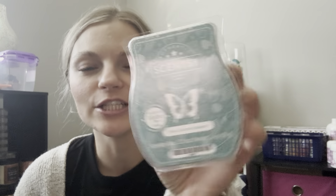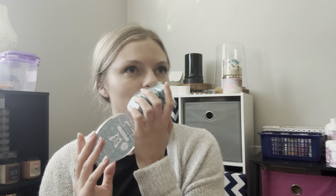This is my only casualty situation bar — it's Blue Coconut Beach, and it has a little bit of a broken top, so it closes but not the best. I'll just warm this really soon. This is a beautiful coconut scent. I feel like I have my select few coconuts I really love from Scentsy. Coconut is one of my favorite fragrances if you're new here, and this is one of them.